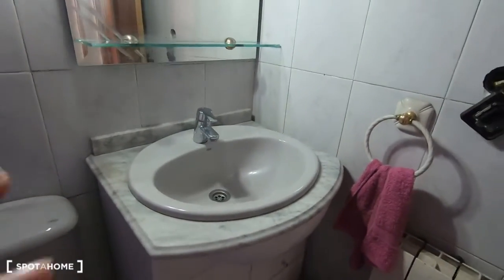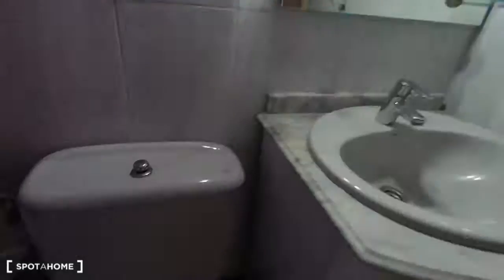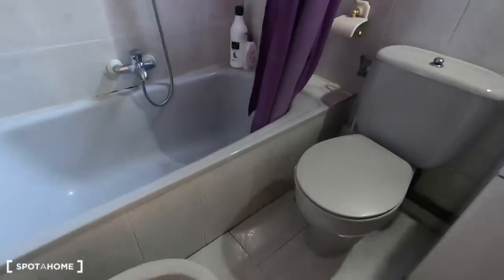This is the bathroom with a wash basin and a mirror, the toilet, bidet, and the shower with bath. You also have a window for proper ventilation.